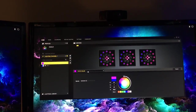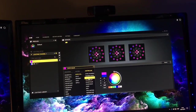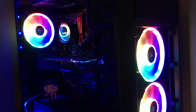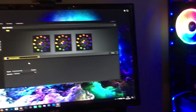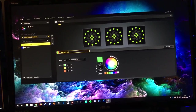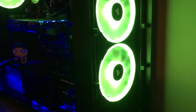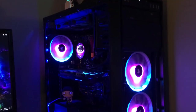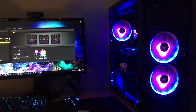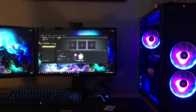Moving around to the front we've got the Corsair LL140 RGB fans which look absolutely incredible. The Corsair iCUE software is really awesome — there are loads of presets you can use for colours. There's a rainbow effect which is a bit full-on but does look amazing. You can also put multiple effects together to create your own unique options. One cool effect actually changes colour depending on the temperature of your CPU or GPU, which is really useful.